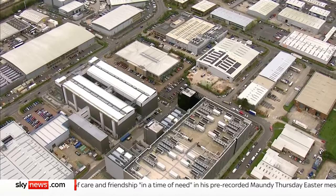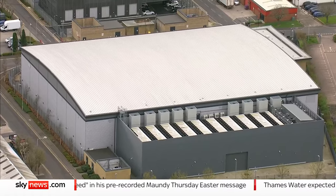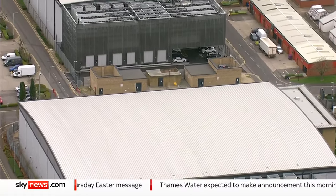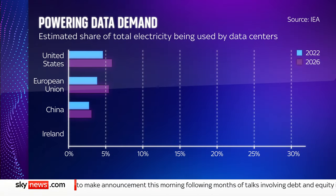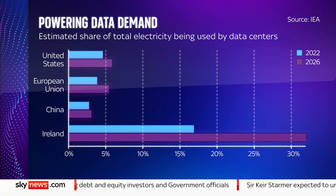Big tech firms like Google, Microsoft, Meta and Amazon also have net zero energy targets. But with everyone racing for low carbon power and more and more data, it's still a growing pressure. The International Energy Agency forecasts energy demand from data increasing in all regions of the world, doubling by 2026.